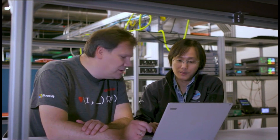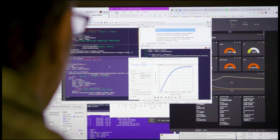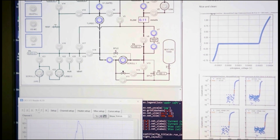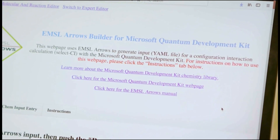At Microsoft we're building out a full quantum stack: quantum algorithms, quantum software, and quantum hardware in our intelligent cloud in Azure. We recognized PNNL's expertise in computational chemistry and our capabilities in quantum computing and formed a partnership to bring about a new computational chemistry library in the Microsoft Quantum Development Kit.